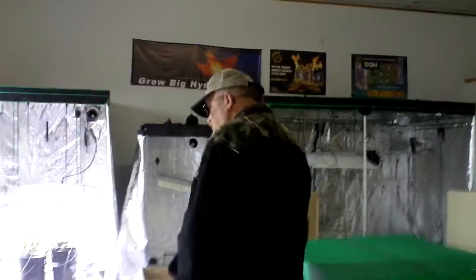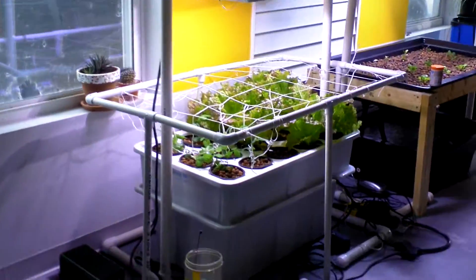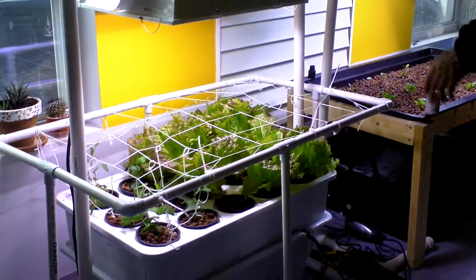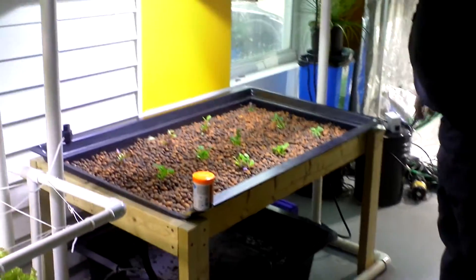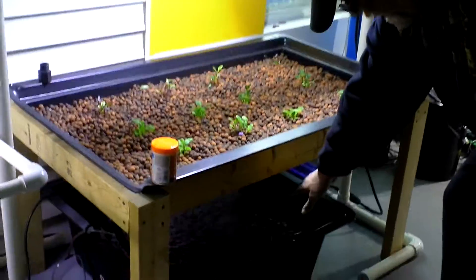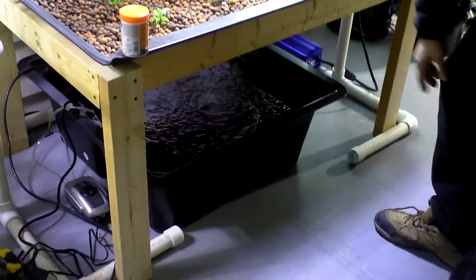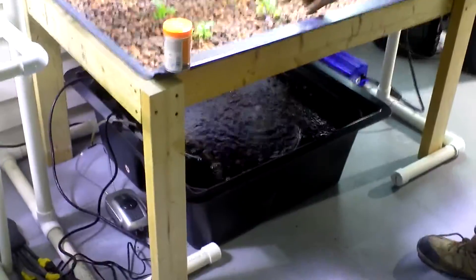All your garden supply needs, right here. Plants. Lettuce. Peas. Here's an aquaponics cup. We've got goldfish. I don't know if you can really see the goldfish, but... Very interesting, very interesting.